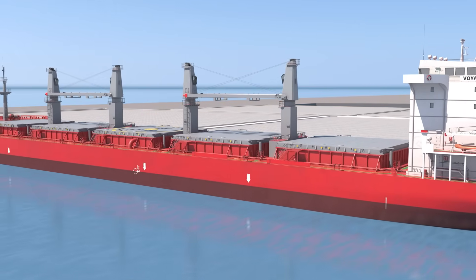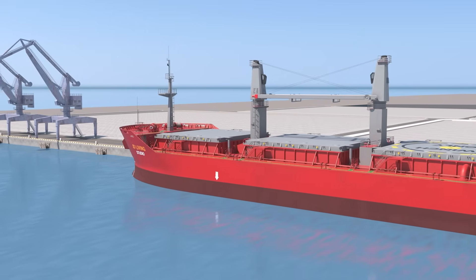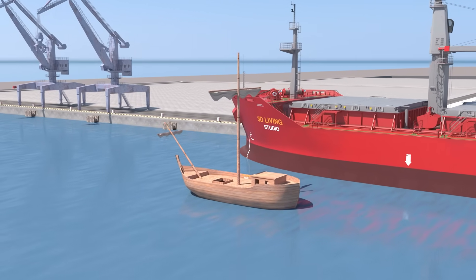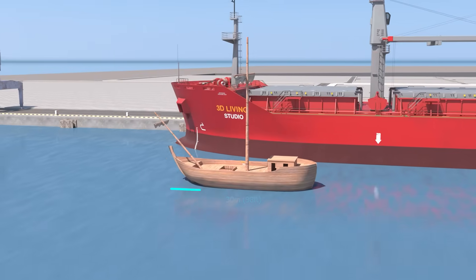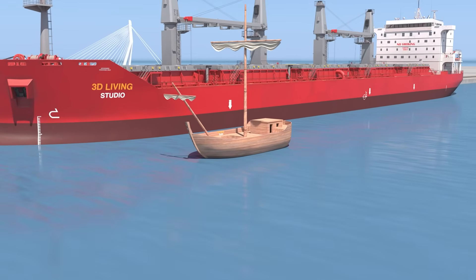2000 years ago, the Roman Empire relied on grain shipment to feed its growing population. Grains were transported on wooden ships called corbitas. A corbitas was around 30 meters long and could carry roughly over 200 tons of cargo.